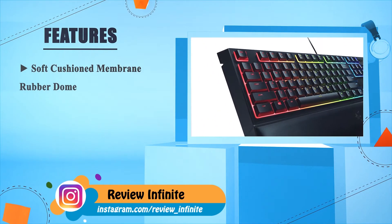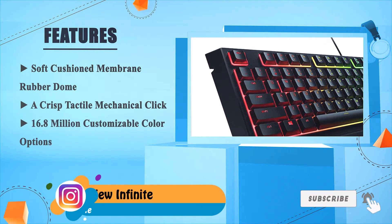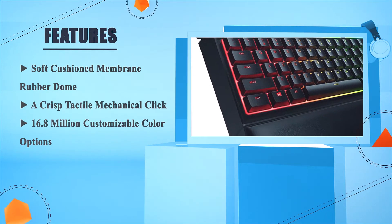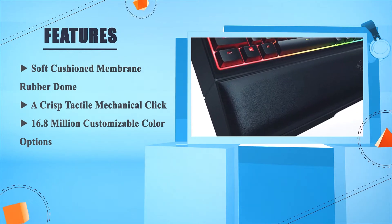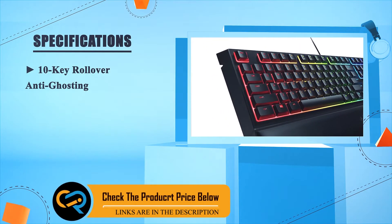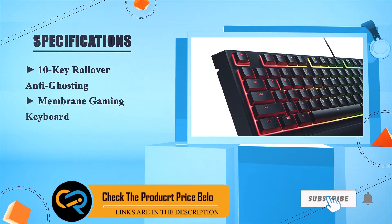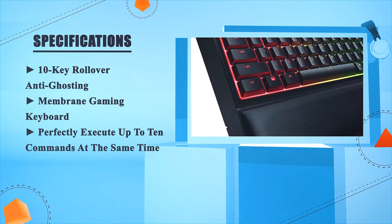Soft cushioned membrane rubber dome, a crisp tactile mechanical click, 16.8 million customizable color options, 10-key rollover and anti-ghosting. This membrane gaming keyboard can perfectly execute up to 10 commands at the same time.